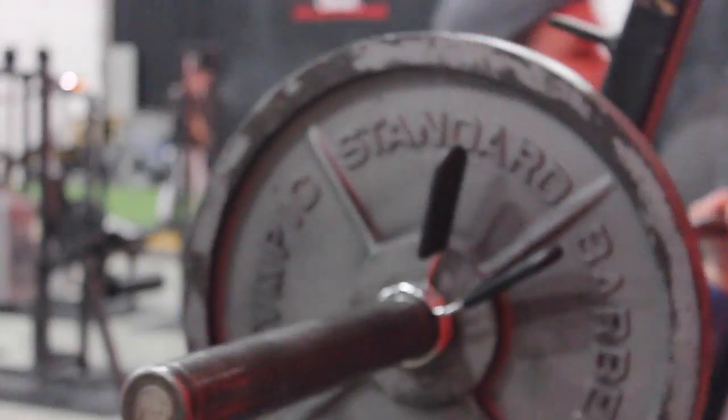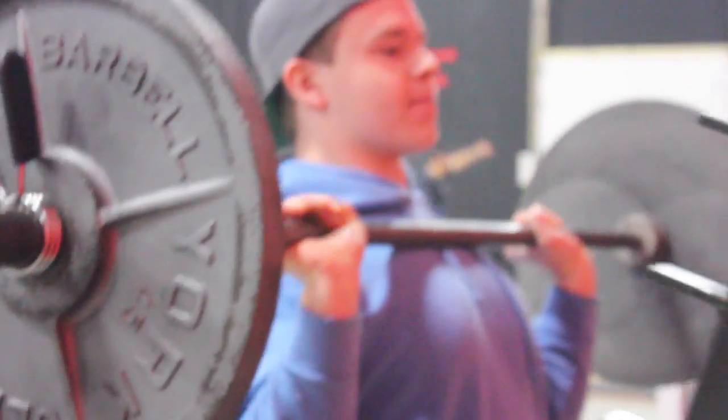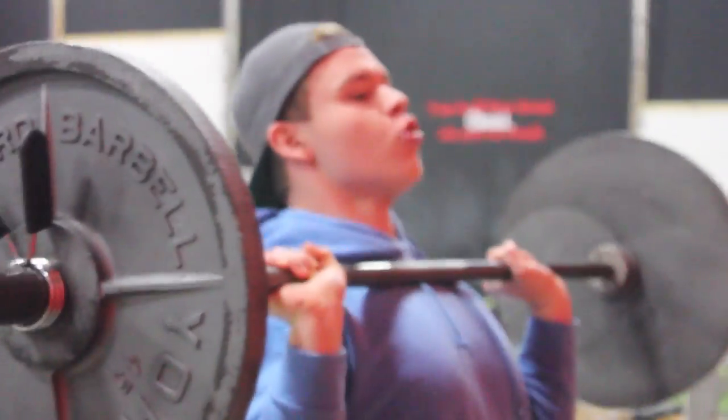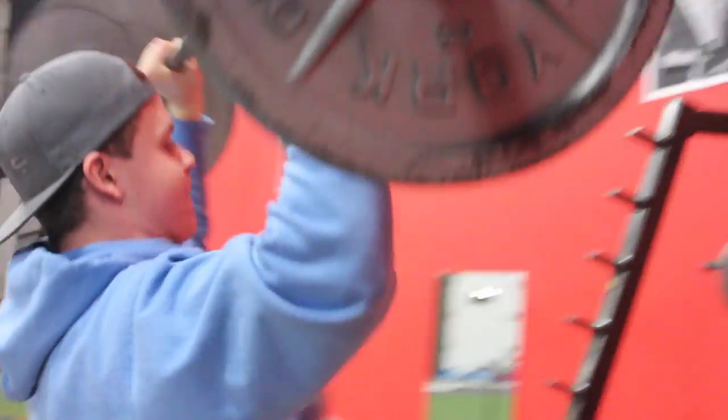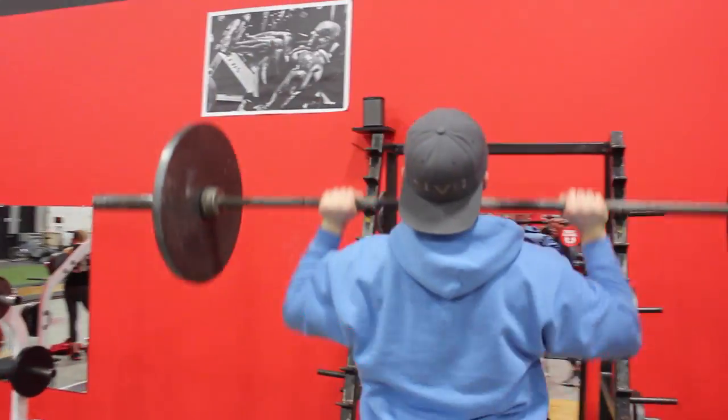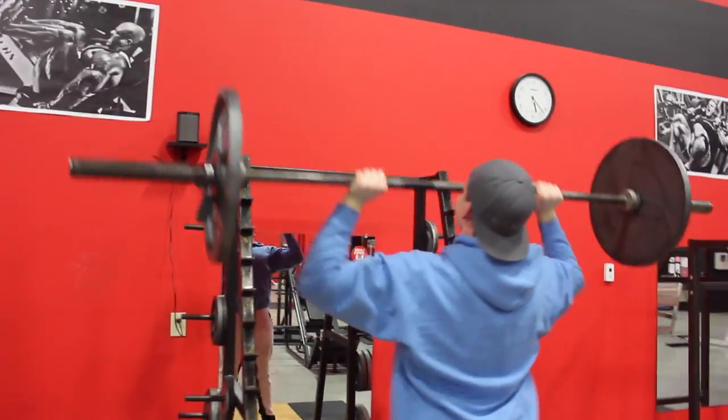What is going on guys, Elliot here with Elliot Fitness checking in with another commentary. I figured I'd do a commentary over this workout instead of a fancy edit just to switch things up. Let me know what you guys like better or enjoy more — both are cool, both are fun to do.